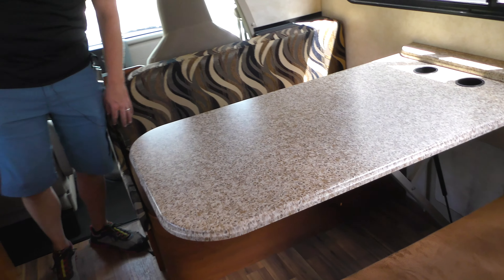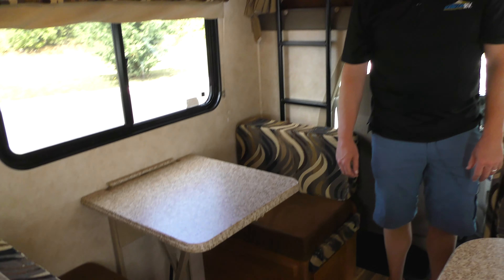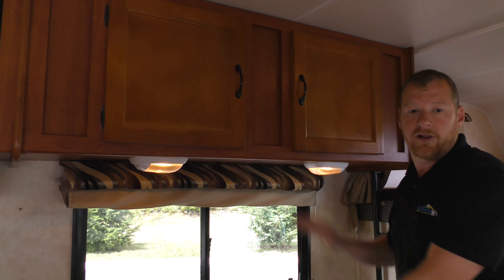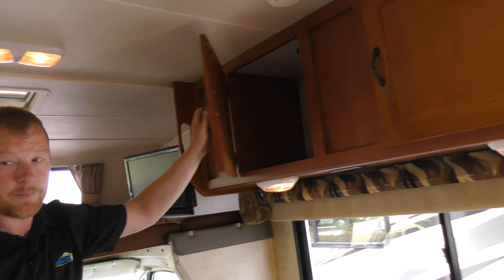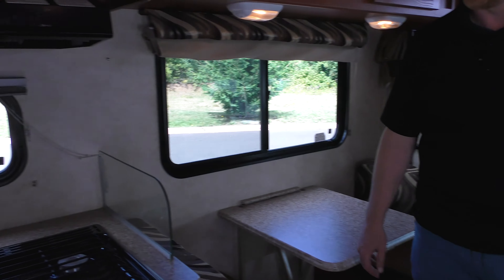Nice size dinette with a little additional seating over here, so you can easily seat a family of six or a group of people on your trip. Some great overhead storage — for a coach this size there's so much availability. Got overhead storage on both sides, and nice big windows so you get great light and a view from anywhere you're sitting in here.